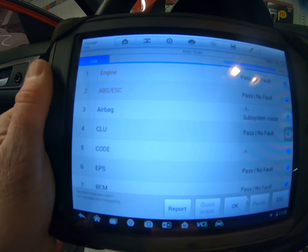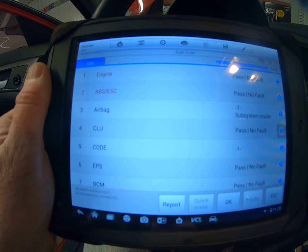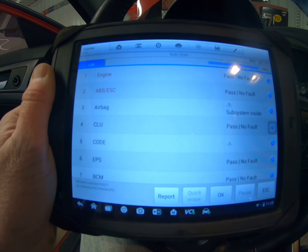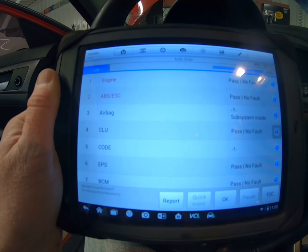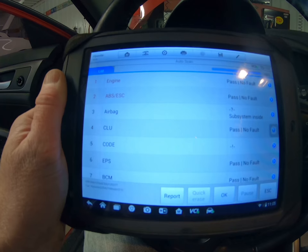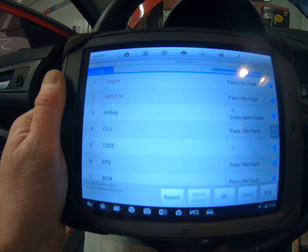After clearing the codes, driving it, and doing a rescan, it has now come up with no faults on the ABS or traction control. It's possible the misfire could have been linked to that. Anyways, no more problems there.